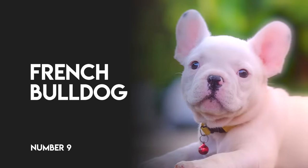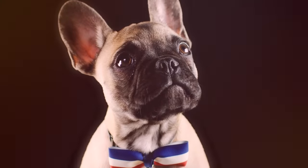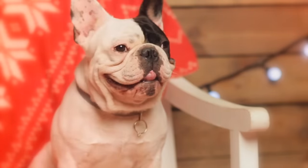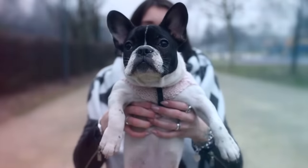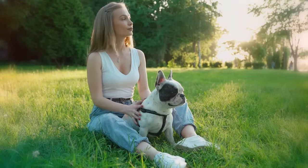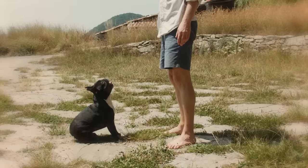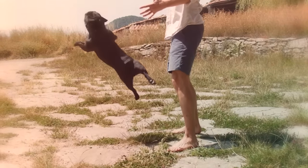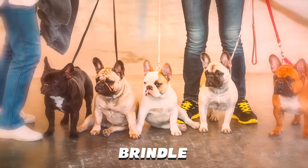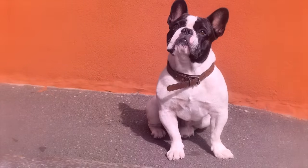Number 9: French Bulldog. Cuter, smaller, and less grumpy looking than their English cousins, the French Bulldog is not a pup to be ignored. Actually a dog of English heritage, the Bouladog Francais began as a toy-sized variant of the English Bulldog and gained its name when it found an easily earned popularity across the channel. Known for its stocky build, bat-like ears, and droopy upper lip, the Frenchie is a playful, laid-back, and loving little creature. They come in an array of colors, including brindle, white, fawn, and black. Given their size, they are great dogs for apartment dwellers.